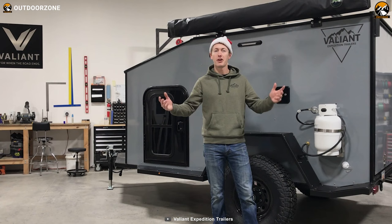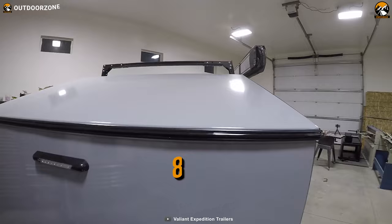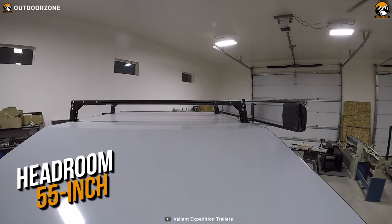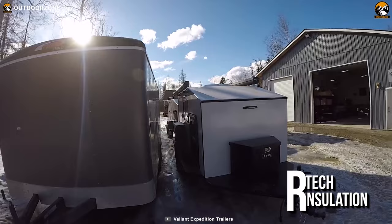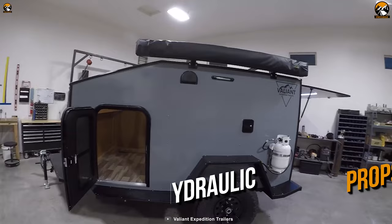Coming up next, we have the Valiant XTD Expedition Package, a durable, rugged, all-season, off-road expedition trailer that'll probably meet all of your expectations. The 82-inch long trailer is made of 5052 aluminum and has a headroom of 55 inches. Being an all-season trailer, it comes with 1.5-inch Artec insulation, meaning you can go on your expedition whenever and wherever you want. The entire body is powder-coated, and the rear compartment door has hydraulic props, ensuring rigid construction for severe adventures.